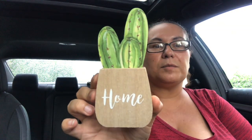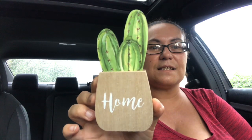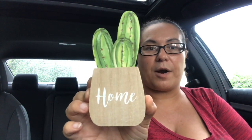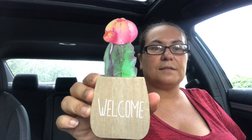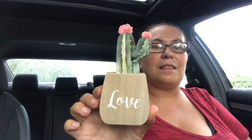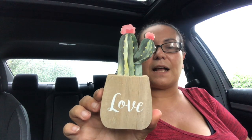My next finds are more wooden decor pieces. This one says 'Home' with a cactus — they are wooden Green Briar products. I found one that says 'Welcome' with white lettering, and one that says 'Love.' Those were the three I found.